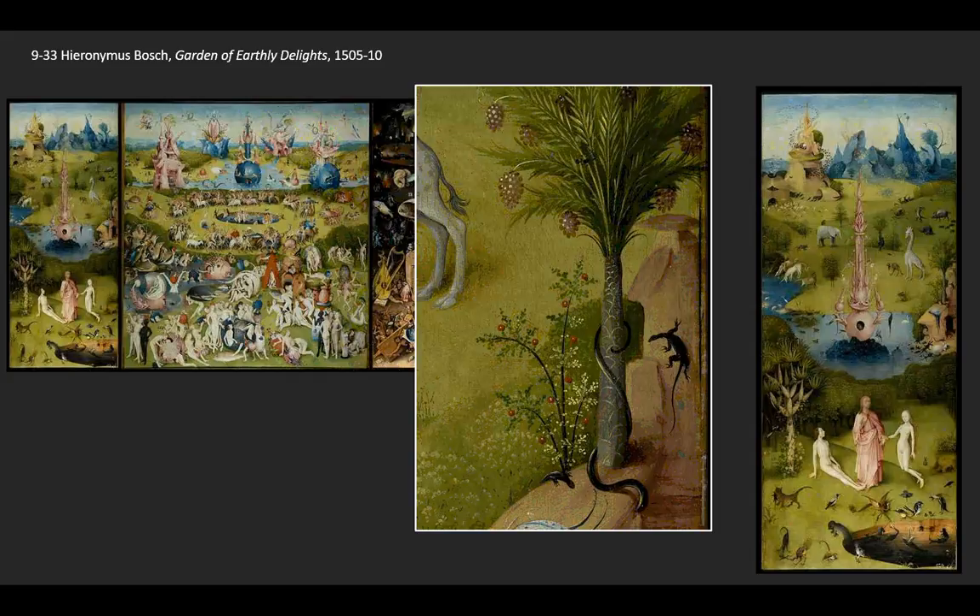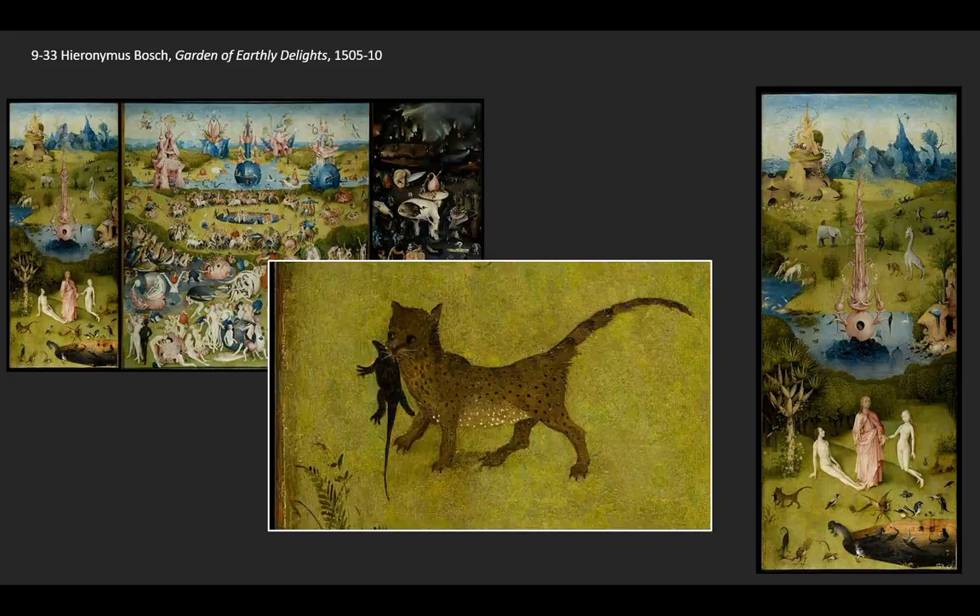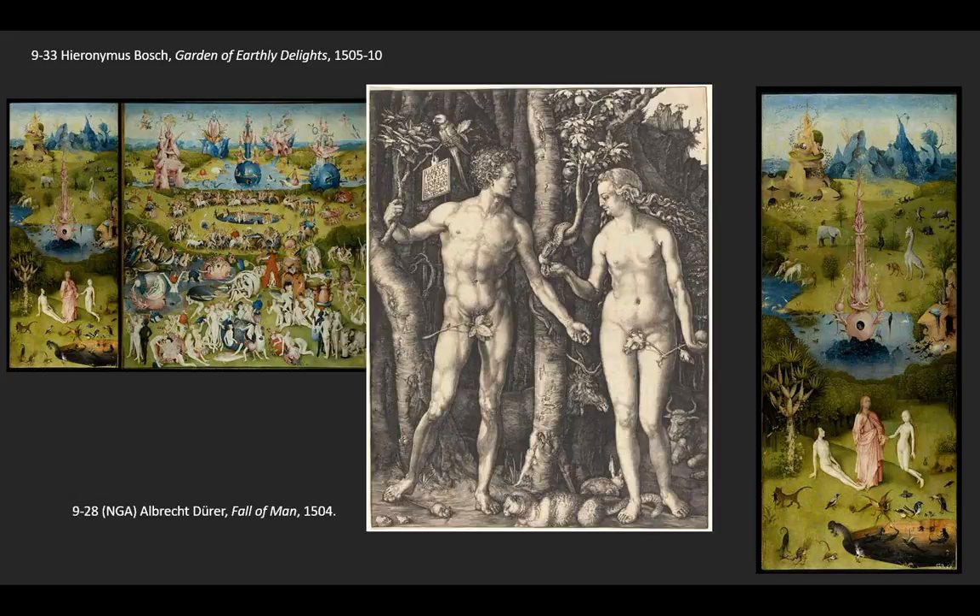One of the fascinating things about Bosch's conception of Eden is that even though the fall of man hasn't happened yet, there are signs of discord everywhere. Directly below Adam's hand is a cat walking away with what appears to be a mouse in its mouth. These are enemies, and there is discord in the world. We saw this same metaphor in Albrecht Dürer's print, The Fall of Man — below Adam's right foot, a mouse being trapped, the cat immediately next to it.